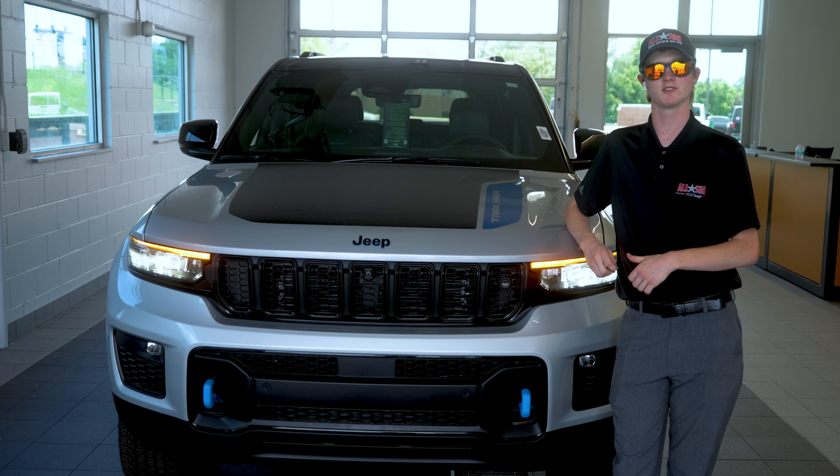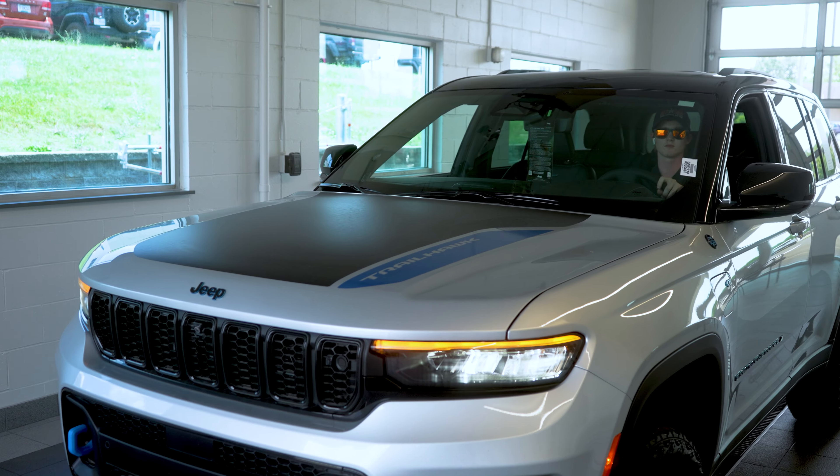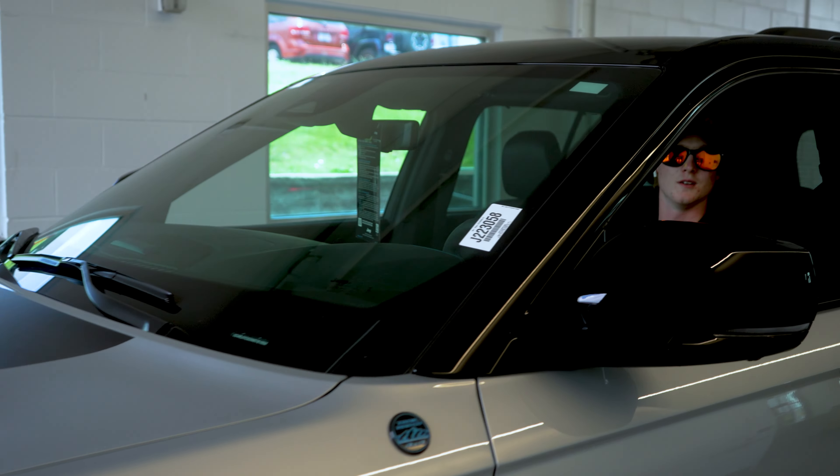Thank you guys for watching. If you want to come see one in person or are thinking about purchasing one, come see us here at All-Star Dodge Chrysler Jeep and Ram. Pick your power.